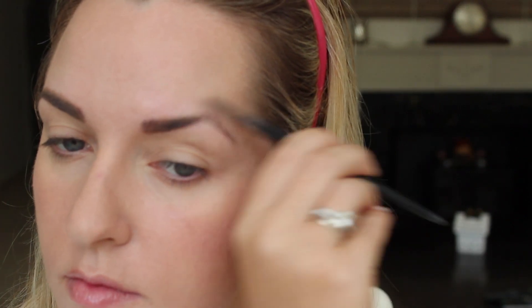One of the most standout features that Kate has are her eyebrows — she has very thick and well-defined eyebrows, so I'm going to spend some time trying to get mine as close to Kate's as I possibly can. The pencil made them very defined, but to get them looking a little bushier I'm going over with a powder, which will also set that pencil and make it a lot more long-lasting.